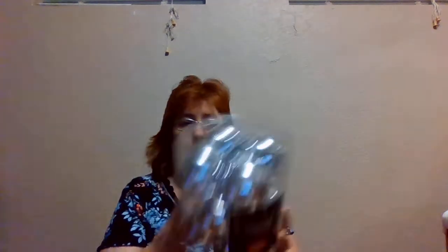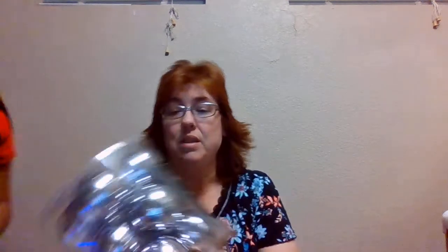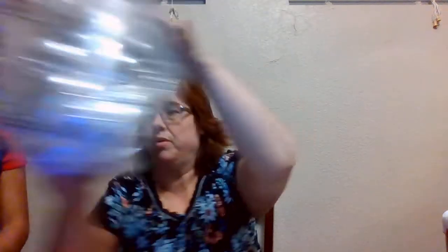My husband got these — he got two of them. They're the Christmas Shop handcrafted glass ones — oh, they're not shatterproof, he got the glass ones. I hope nobody breaks these! But these were half off — they were regularly $9.99 and he got two of them for half off.